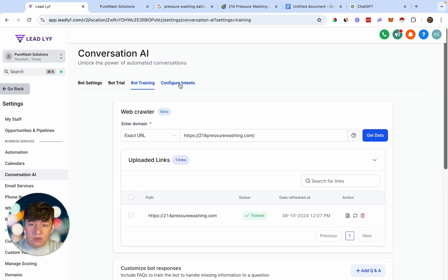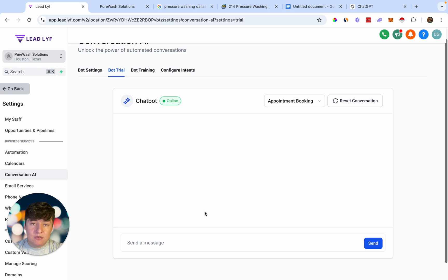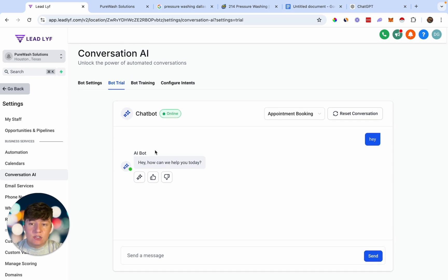Next, go to Configure Intents and come over to where it says Appointment Booking. If we enable this feature, it will allow the bot to book appointments on our client's calendar. We can choose the client's calendar right here — this will book appointments on their free quote calendar — then save. Now that we've trained the AI bot and connected a calendar, come over to Bot Trial and test out the bot before adding it to the client's website. Ask it a couple of questions, make sure everything is accurate.